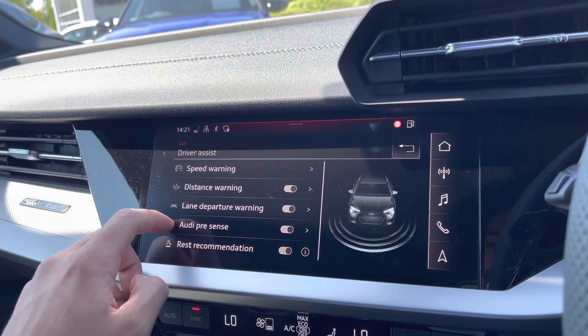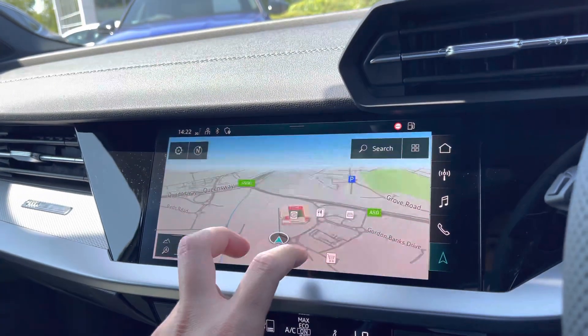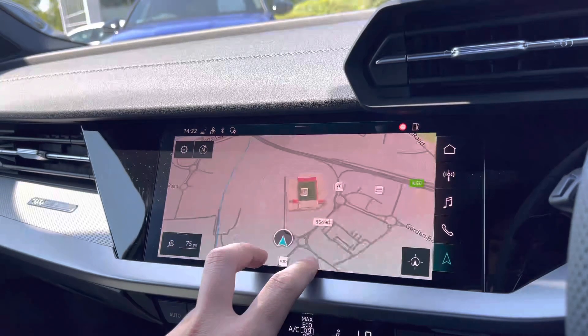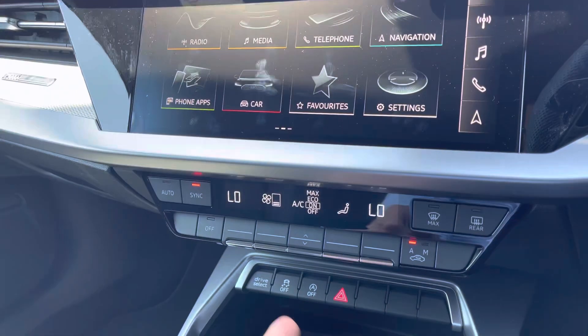This A3 comes equipped with plenty of safety features such as lane departure warning and distance warning. The intuitive and easy-to-use satellite navigation map allows you to zoom in and out of your current location and provides a top-down view of your surroundings, proving useful when navigating unfamiliar places.